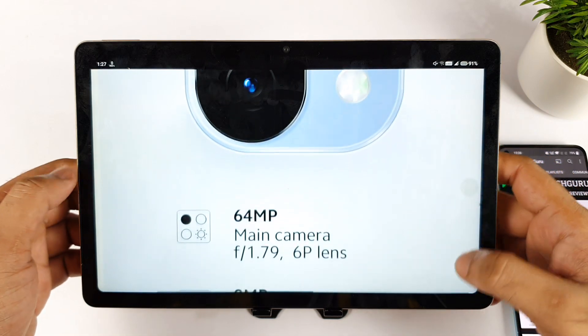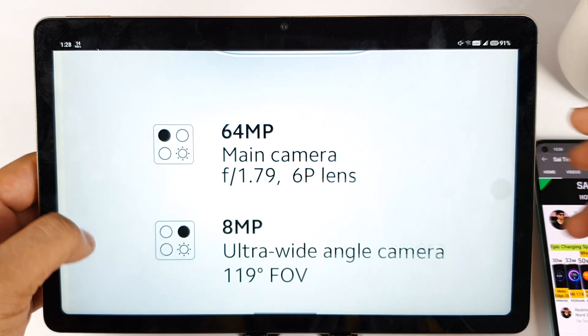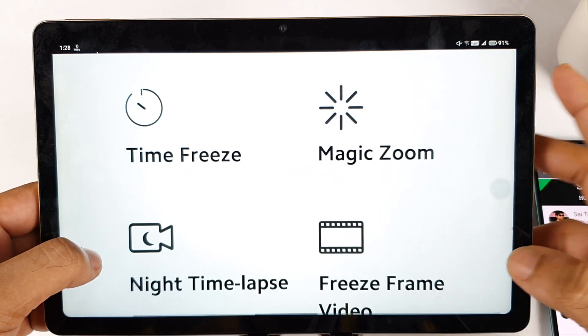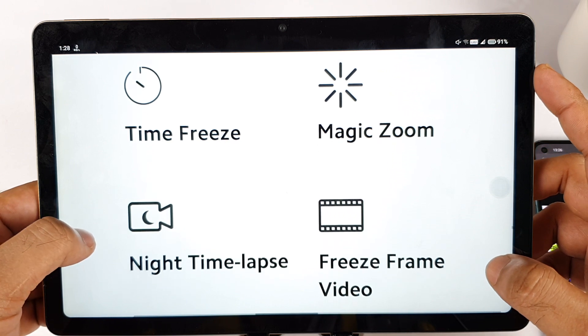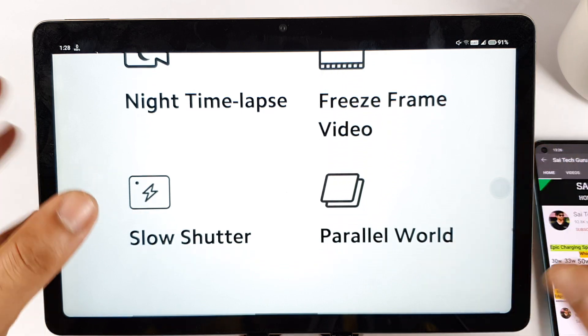The camera will be a triple camera setup on the back: a 64MP main lens and an 8MP ultra-wide lens. There's also a tele macro camera lens. There will be plenty of other video effects you can use — time freeze, magic zoom, night time lapse, freeze frame videos, slow shutter, and parallel world.